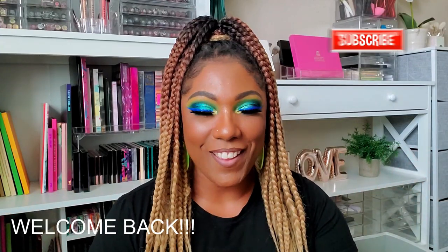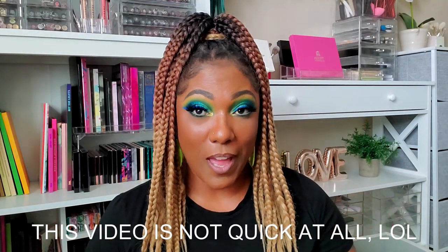Hi guys, welcome back! Today I wanted to do a quick video showing you some of the colorful eyeshadow palettes in my collection. This video started out as my favorite colorful or rainbow eyeshadow palettes, but I realized I have so many that I truly only have like two absolute favorites. The rest are either really really good, just okay, or ones I'll probably never use again.